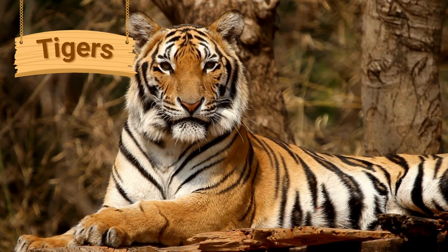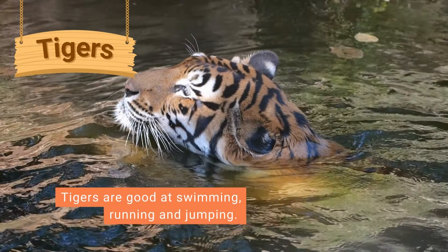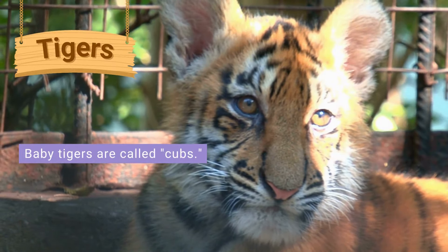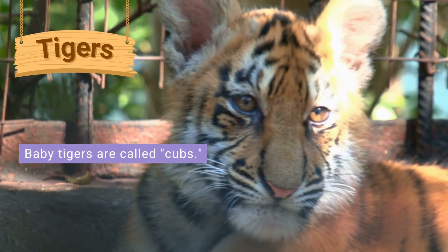Tigers are the biggest member of the cat family. Tigers are very good at swimming, running and jumping. Baby tigers are called cubs. The mother tiger will move their den to keep her cubs safe if she needs to.